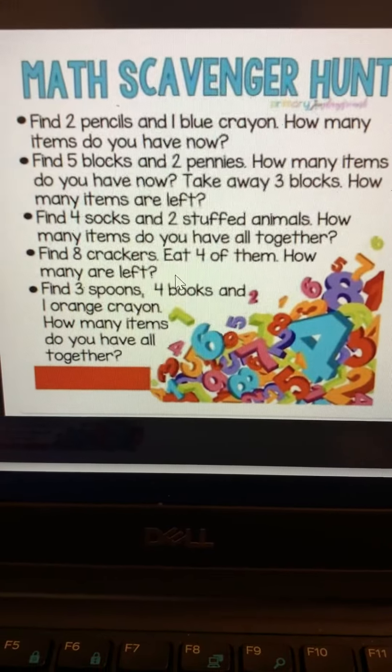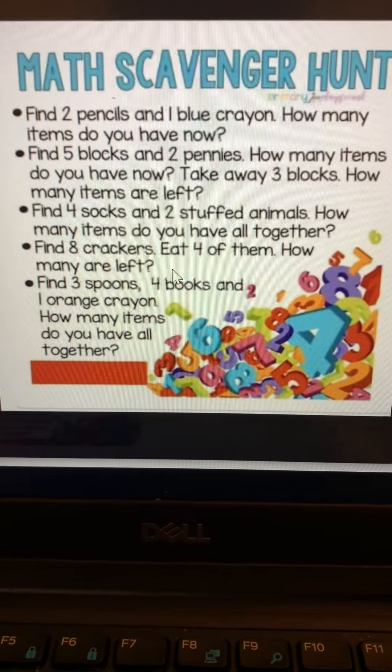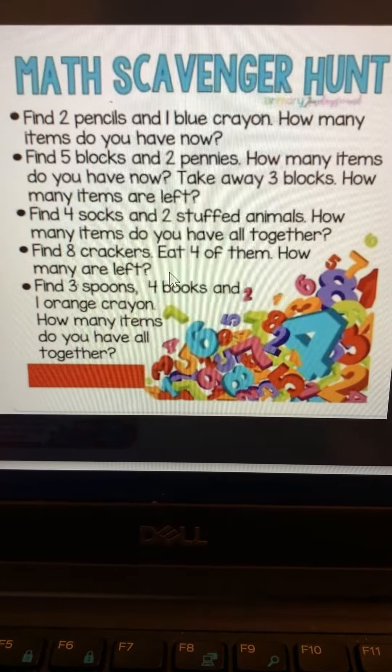Our first point says: find two pencils and one blue crayon. How many items do you have now? That's the first one.